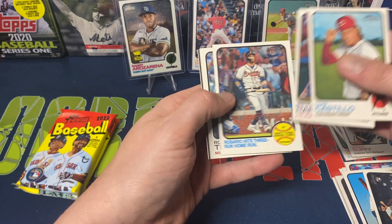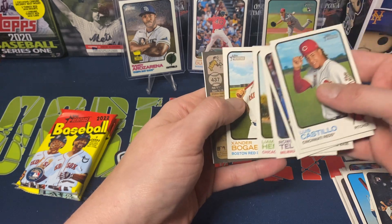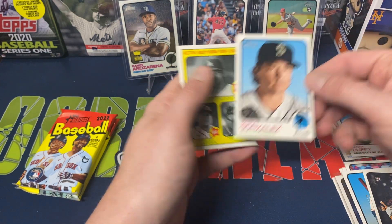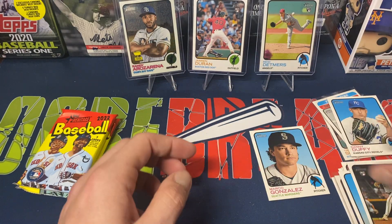Castillo, Harper, Rosario hits three run home run, Rowdy Talas, Liam Hendricks, Bogarts, Marco Gonzalez — short print — and a Home Run Leader and Jake Cousins rookie card to finish that pack.